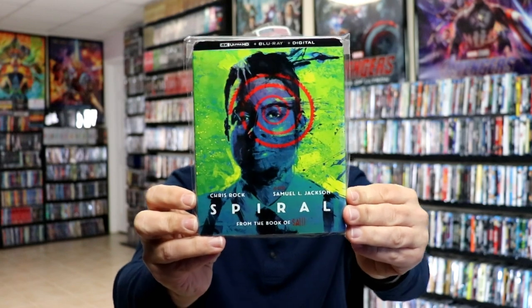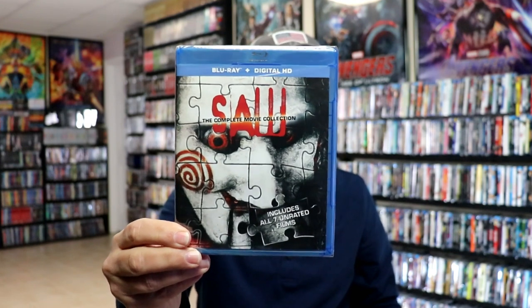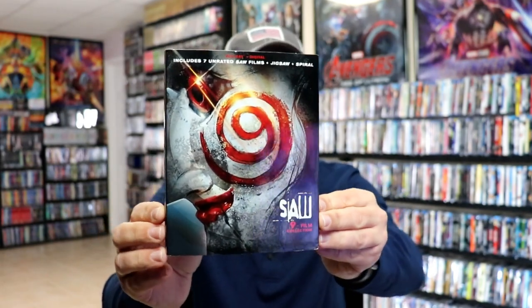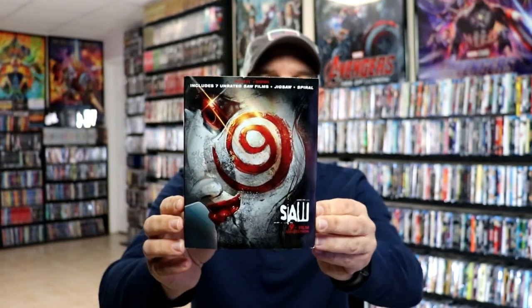Several years ago we did get a Saw complete movie collection — it came with the Blu-ray and the digital, had all seven films in it with no slipcover. But recently at Walmart I noticed they did have a newer release: the Saw 9-film collection with this beautiful looking artwork on the slip. It has all seven unrated Saw films plus Jigsaw and Spiral.